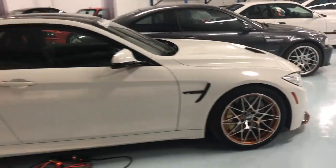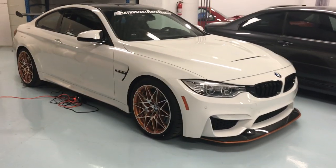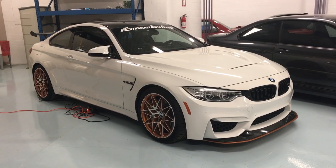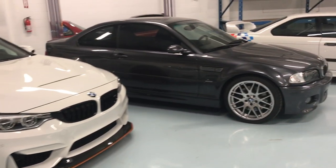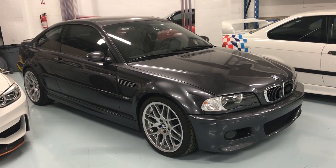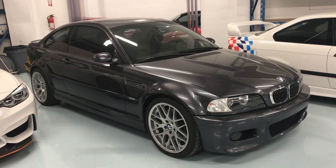We have an M4 GTS — it's kind of cool to get a voucher from BMW North America to be selected to buy one of these. Fits in with the collection quite well. This is a Sparkling Graphite '06 M3 Comp Slick Top. Sold it a number of years ago and when we bought it back we couldn't let it go. It's now Evan's fun driver.